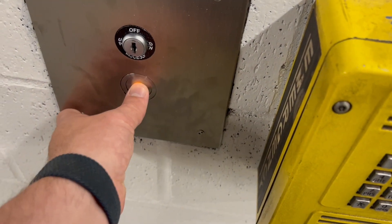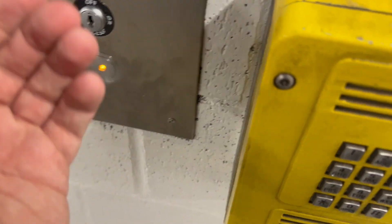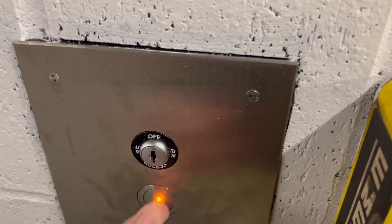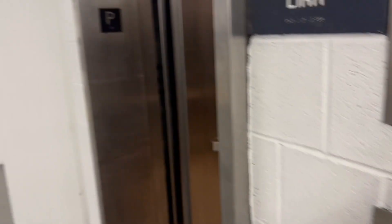Oh guys, there was a gentleman with the bike. This is the continuation of tracks 18 and 19. This is the Long Island Railroad, surrounded by M7s. They're going to head up to the concourse.